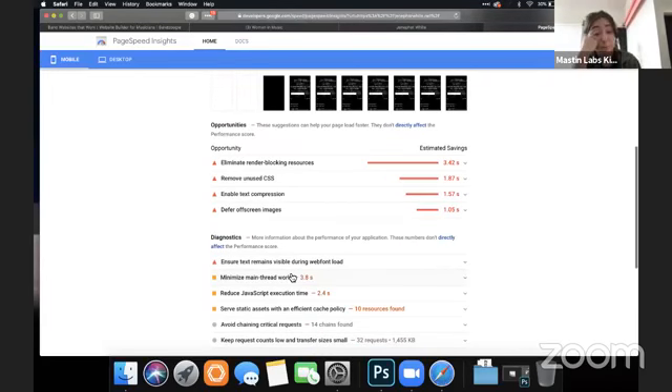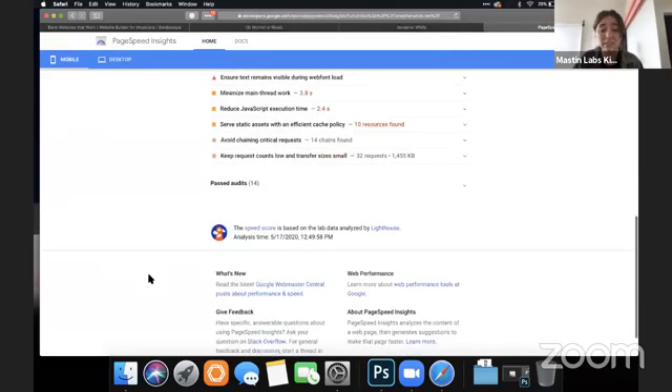Banzoogle's website builder is just really a heavy technical load — it's loading all this extra stuff that you don't need. Instead of just showing you what the homepage is showing you, it's loading everything including stuff you can't see. It seems to be really killing site speeds. Two Banzoogle sites so far — not impressed.